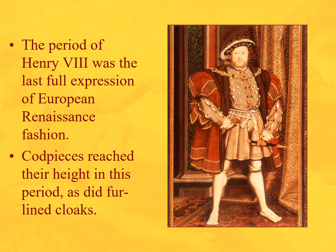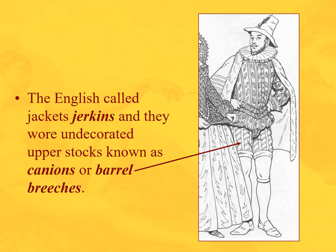The last full expression of pure European Renaissance fashion — where England simply copied the continent — is the period of Henry VIII. You can see in his regalia the trunk hose, the over-decorated codpiece, those big sleeves, and the little hose making for a bulky silhouette. He's wearing an English jacket called a jerkin.